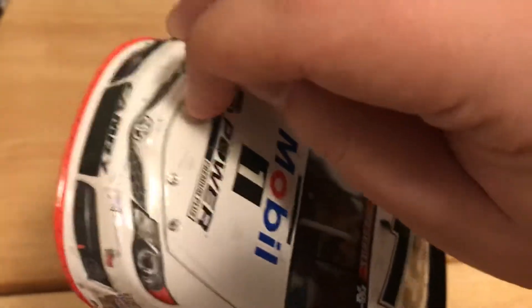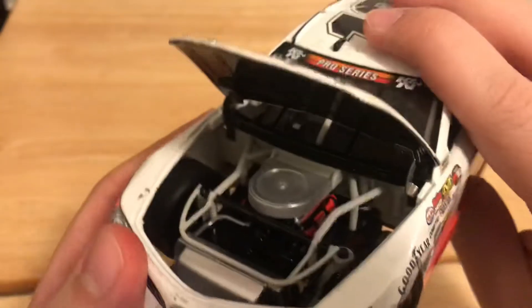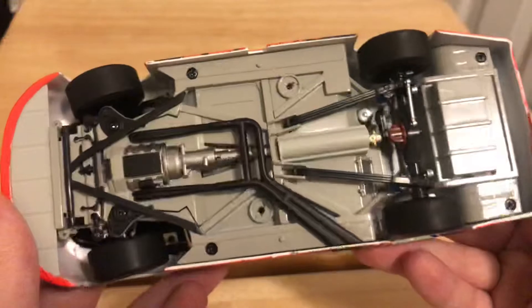Let's open the hood up and see what we got. Toyota — let's go places — and you got your engine detail right there. The deck lid does open as well. You got your fuel cell back there. Bottom of the car.